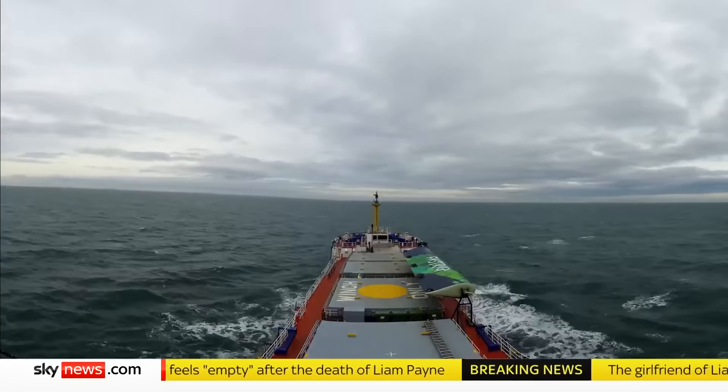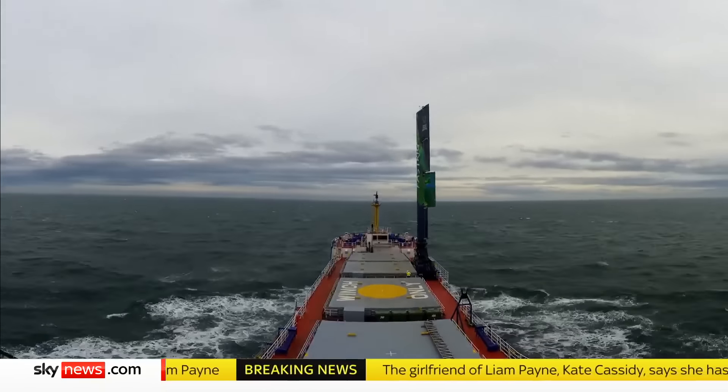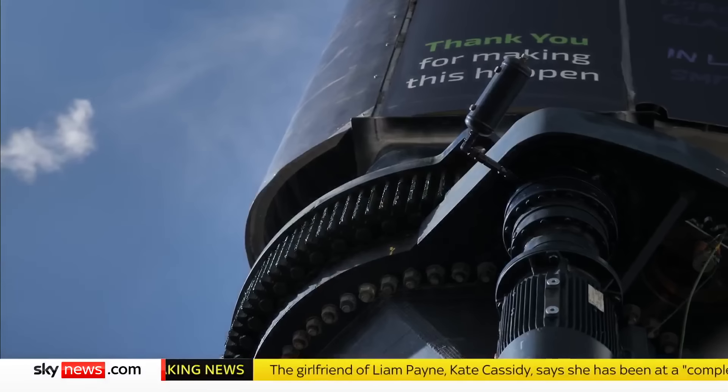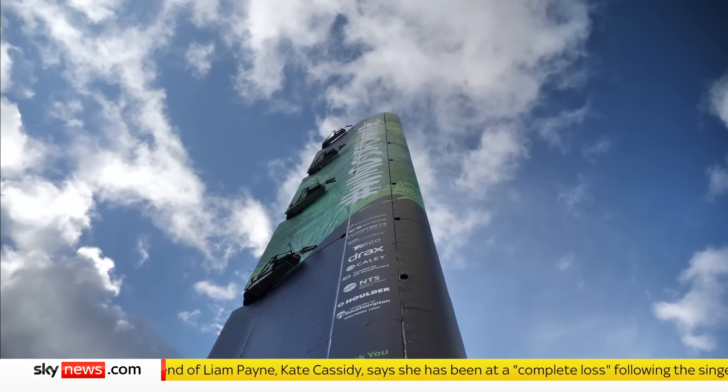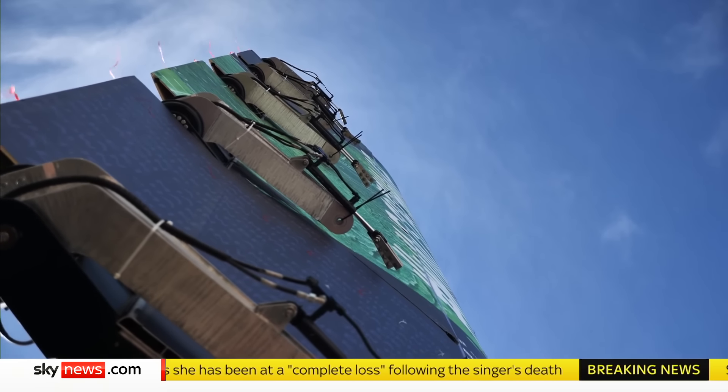Out in the middle of the Irish Sea, a modern British ship is, for the first time, returning to the days of sail. Not in the traditional sense — this 20-metre retractable rigid sail is more like an aircraft wing than billowing canvas, but the principle is the same.